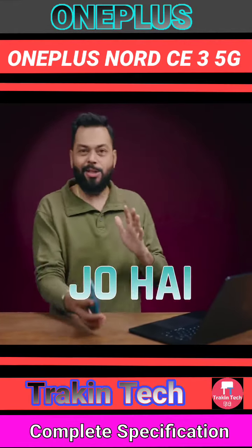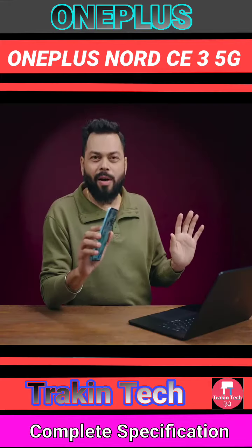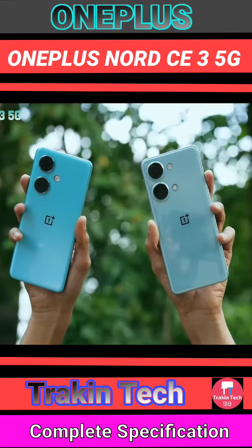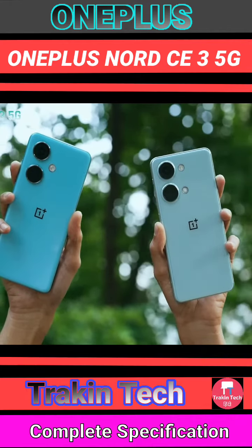Guys, I think it belongs to OnePlus. Let's get the design and build quality out of the way. If you see it from behind, people will not know whether it is the Nord 3 or the Nord CE 3.